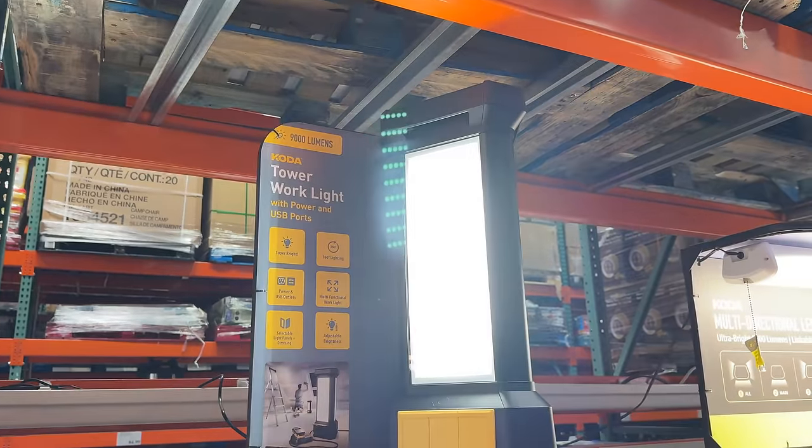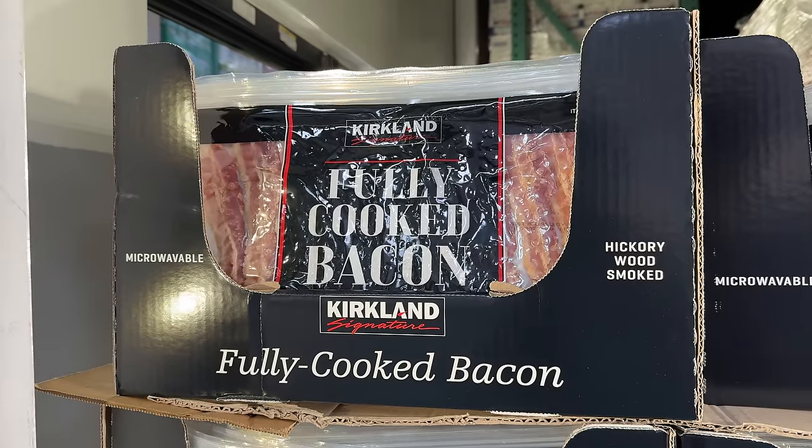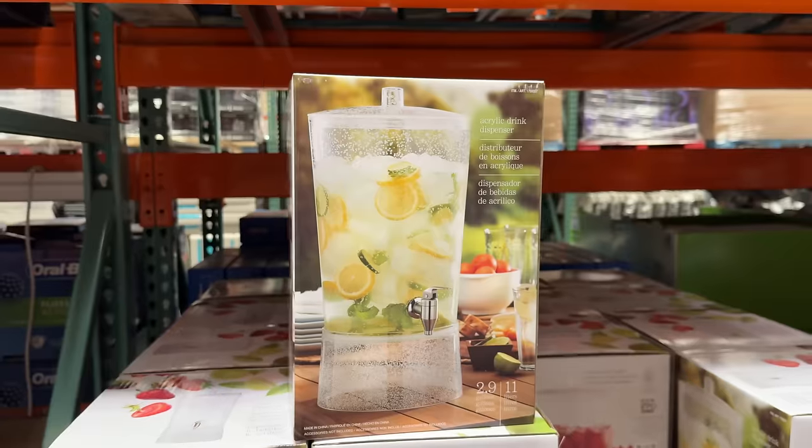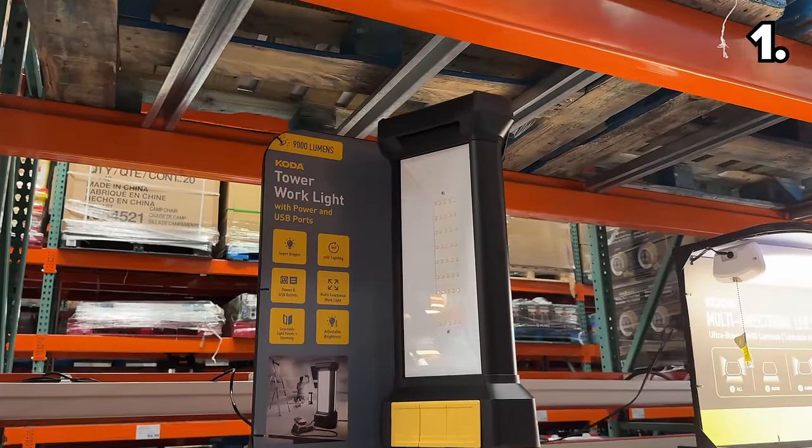These are the top 10 things you should be buying at Costco this April 2024, and there's a huge selection of brand new deals for every corner of your home.